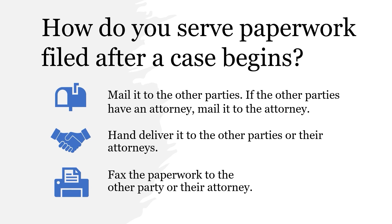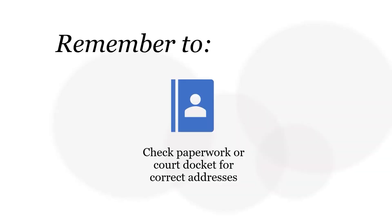2) Deliver the paperwork by hand delivery. In this instance, you may hand deliver the paperwork yourself. But remember, if the other party has an attorney, the documents must be delivered to their attorney. 3) Fax the paperwork to the other party or their attorney if they have one. It is a good idea to check the court docket or paperwork filed on behalf of the other parties for their address and their attorney's address if they have one.